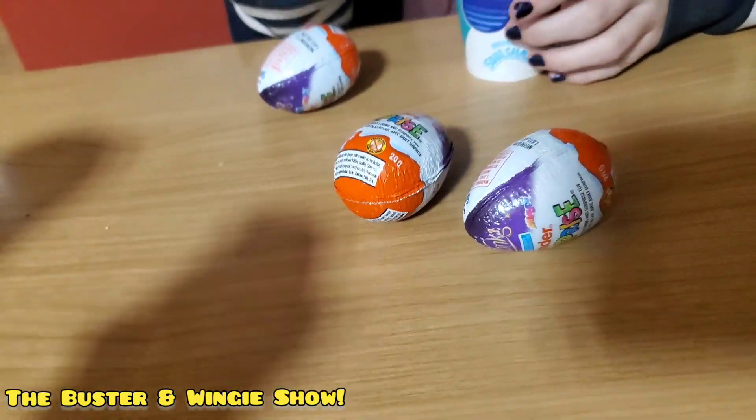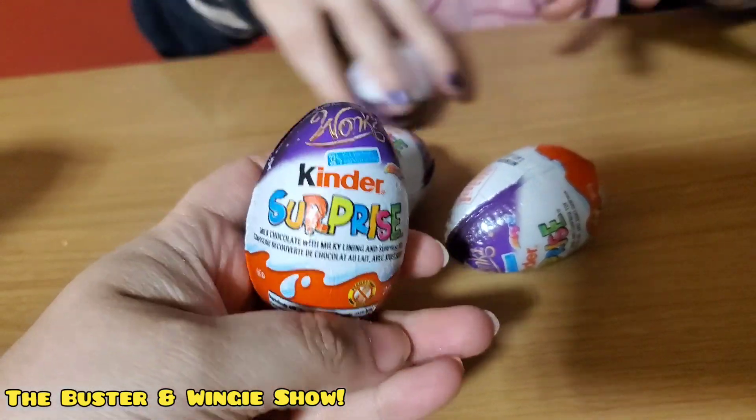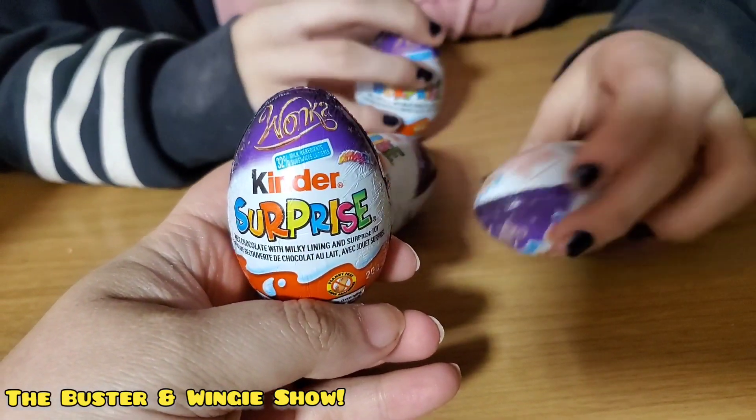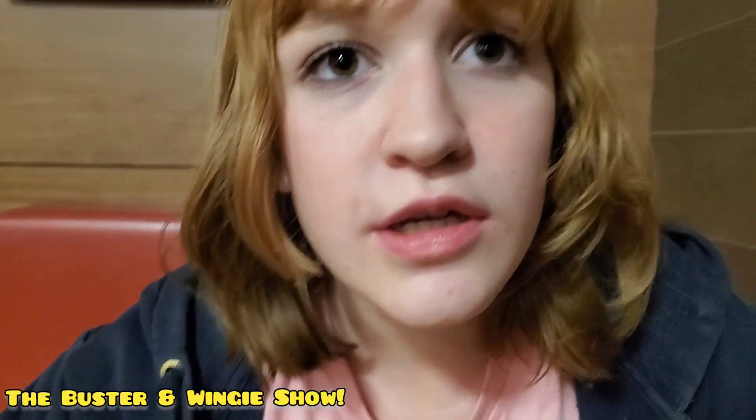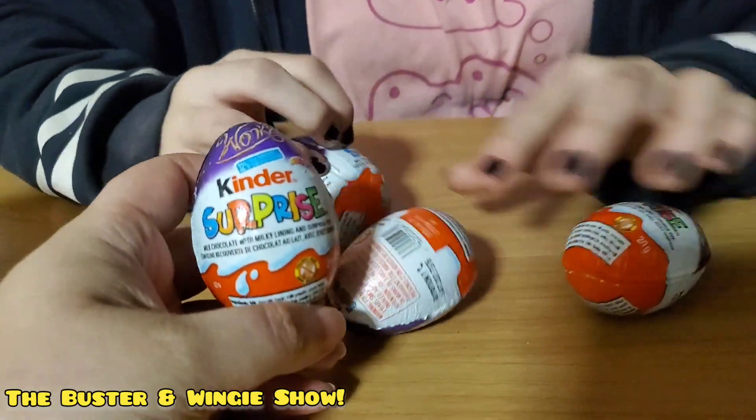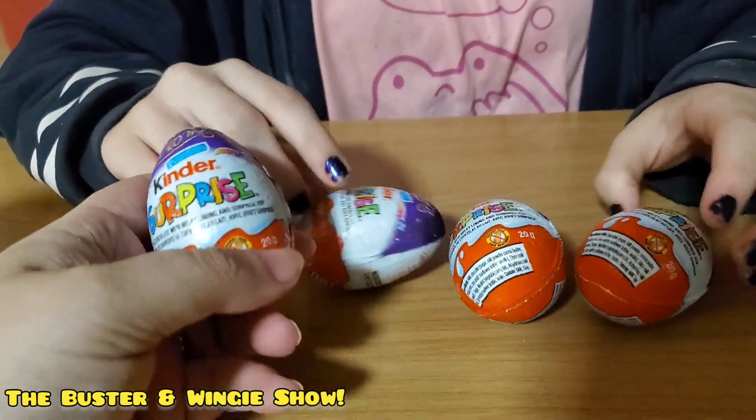Wonka Kinder Surprise eggs! So they're doing Willy Wonka and the Chocolate Factory — the movie. We haven't watched Wonka yet, we haven't seen it. But we did find these Kinder Egg Wonka Surprise Eggs.